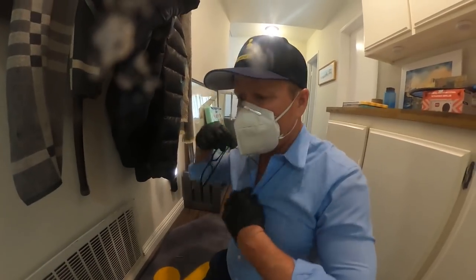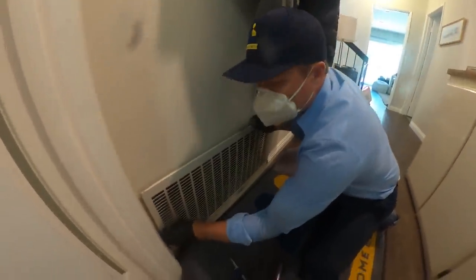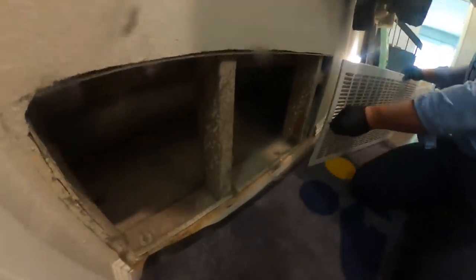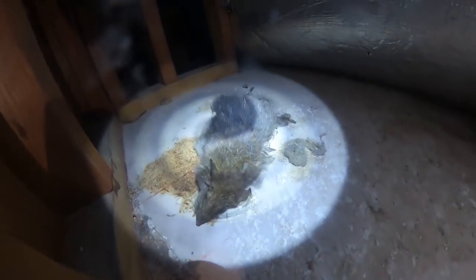It seems like they're coming from the bottom up. I'm starting to smell something — took my mask off. Oh man, it smells like something dead under here. This is the return.